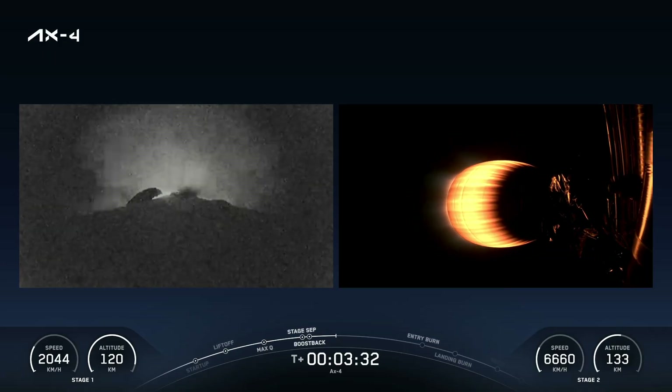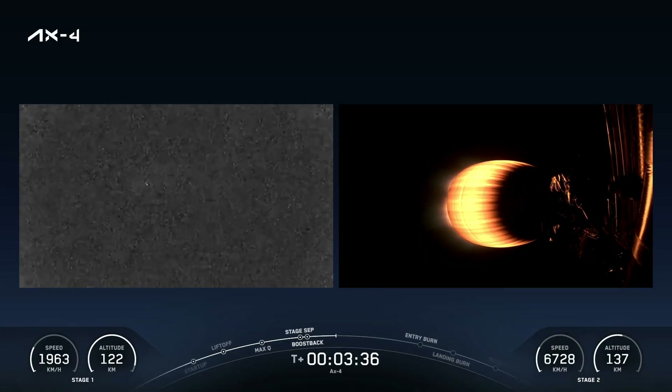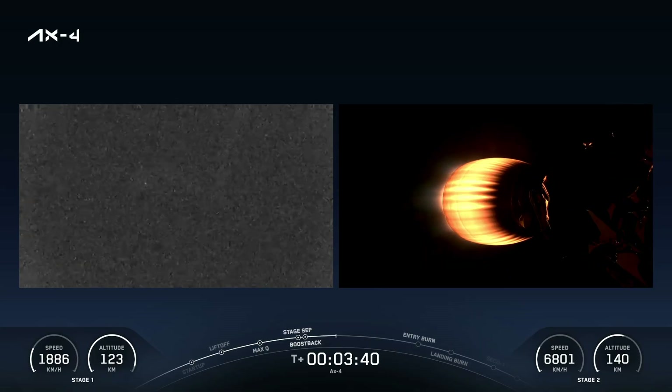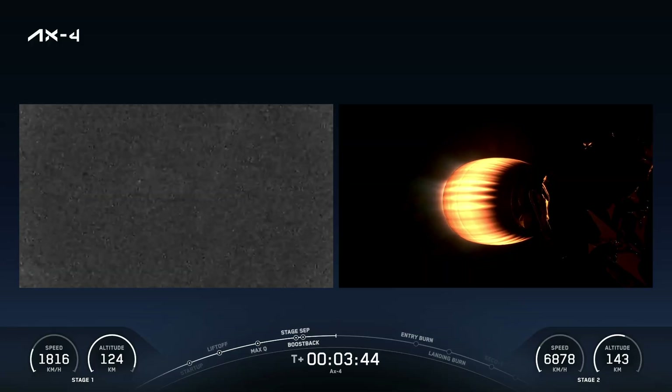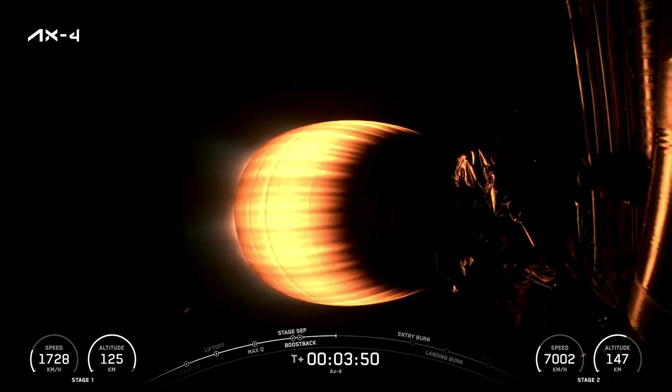Stage one boost back shutdown. Confirmation that the boost back burn on our first stage booster is now complete, and the booster is heading back toward the Florida coast to attempt a landing at LZ-1. At this point, stage one is actually still coasting to apogee. We're about to deploy those grid fins so that we can steer the vehicle as it enters the Earth's atmosphere. Dragon, SpaceX, nominal trajectory — everything is right on track.